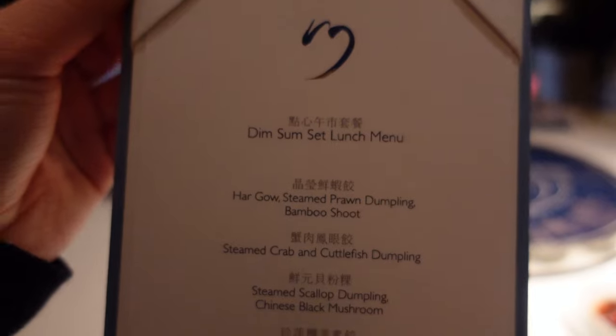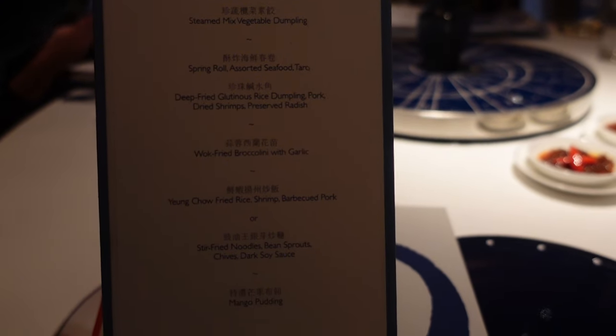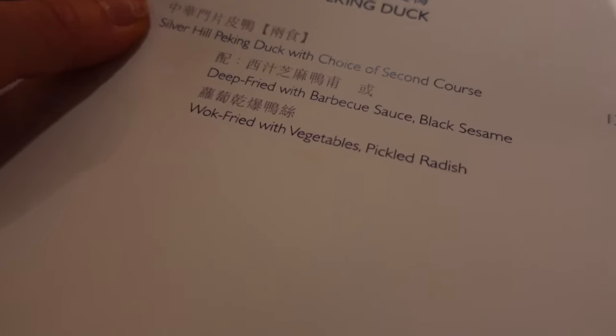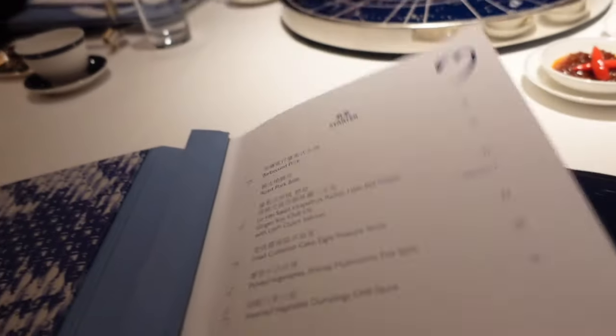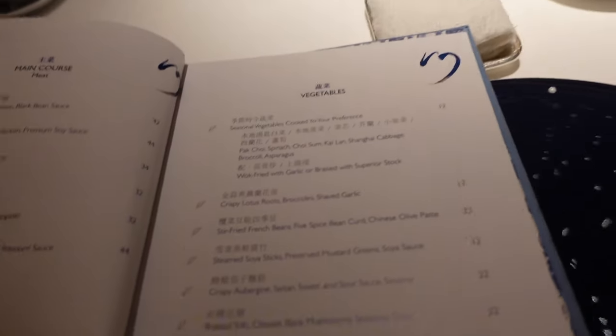So you have the prawn dumpling, cuttlefish, some vegetables. We're gonna get the Peking duck — it's kind of big — and then some vegetables. I personally like the lotus root with broccoli, which is quite crunchy. I ordered two dishes of vegetables because vegetables are very important for Chinese, and also it's very good for your health. I also ordered the Peking duck, which is their signature — they will do it in two ways. Then I ordered the beef and several dim sums. Looking forward to it, and I hope my friends will like it.